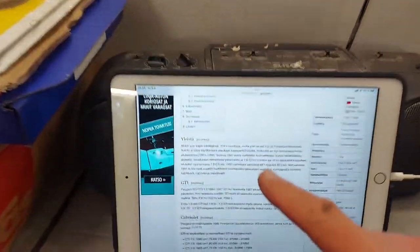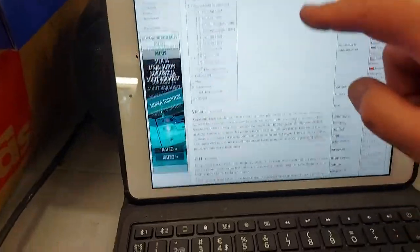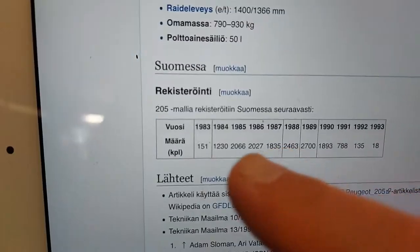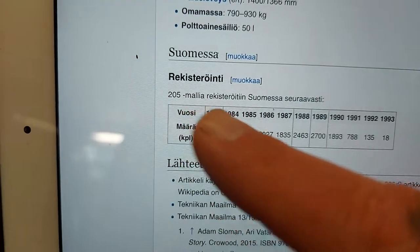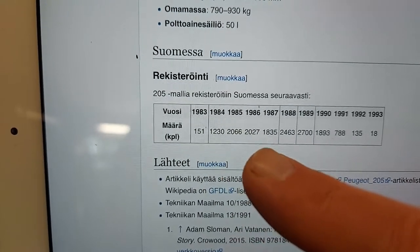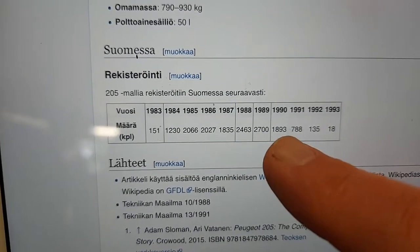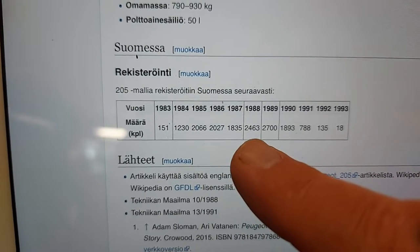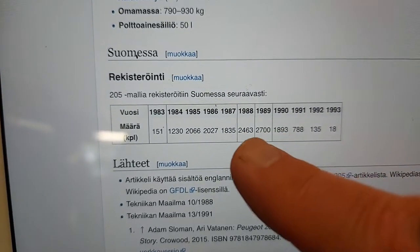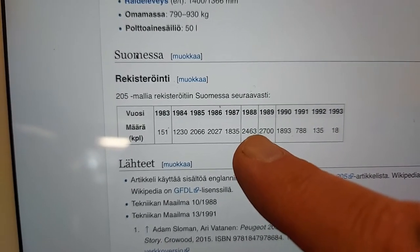In Finland, 205s are actually quite rare nowadays — we used to have a lot. You can see how many 205s were registered in Finland: 83 units in 1983, going up until 1989, then dropping dramatically in the 90s. In 1988 it was 2,463. So I think it would still be possible to find a hood for my car, and I hope I could find a red one.